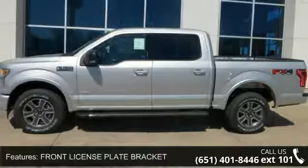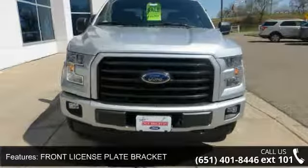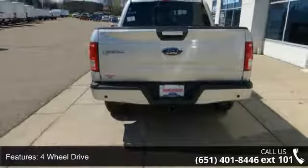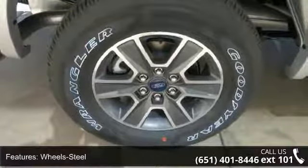Enjoy these notable features: front license plate bracket, four-wheel drive, steel wheels, tilt wheel, traction control, ABS four-wheel brakes, four-wheel disc brakes, headlights auto-off, child safety locks, and front bench split seats.